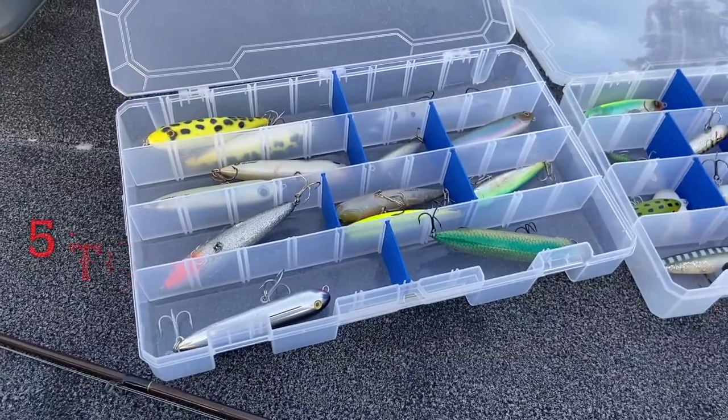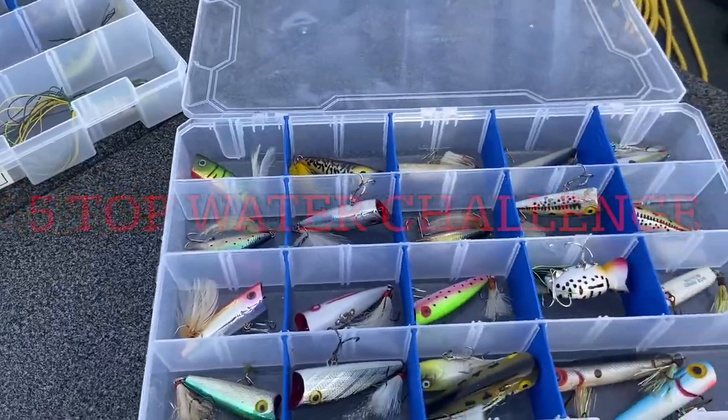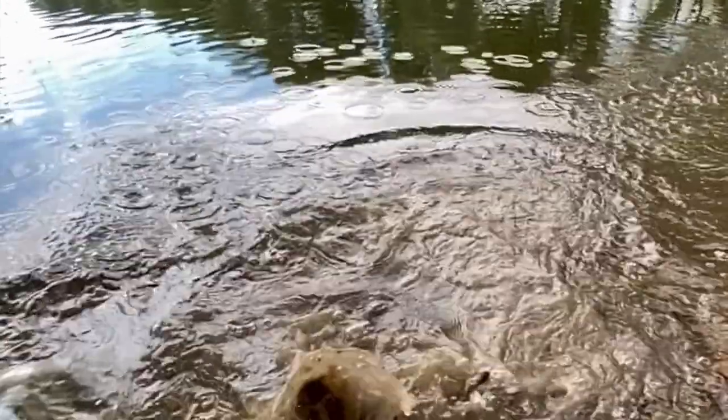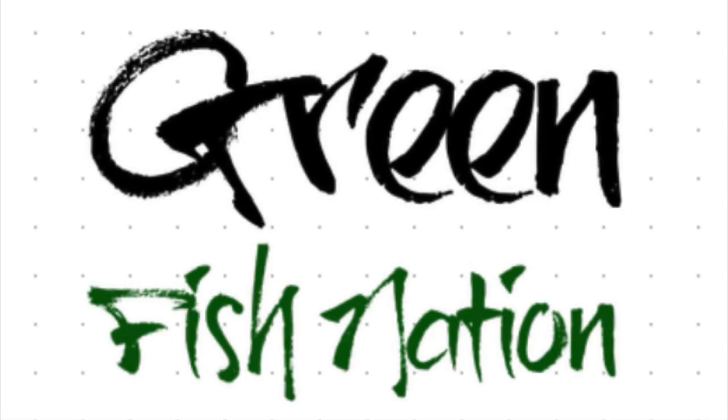Today we're going to do a five topwater challenge. We'll choose those five baits, so stay tuned to see them in action here on Greenfish Nation. We're going to choose five baits and see how many fish we can catch on them. We're going to throw a bait, catch a fish, change it — throw a bait, catch a fish, change it. Let's see how many fish we can catch on topwater.